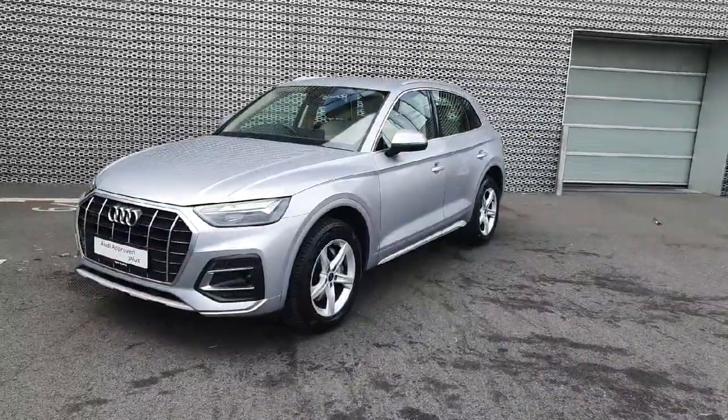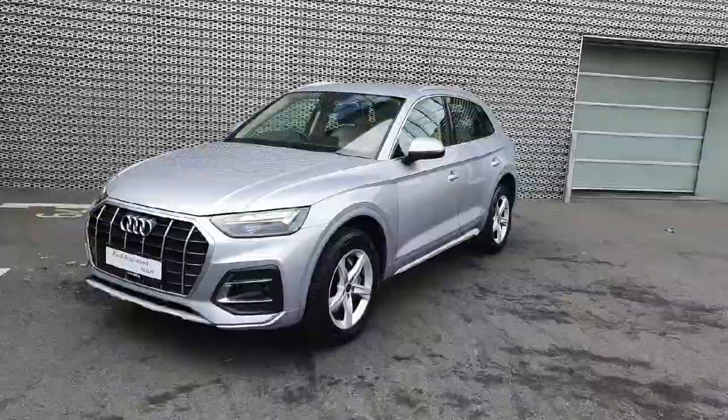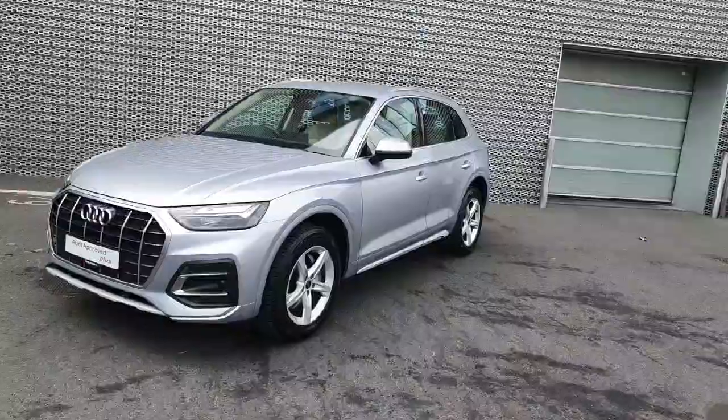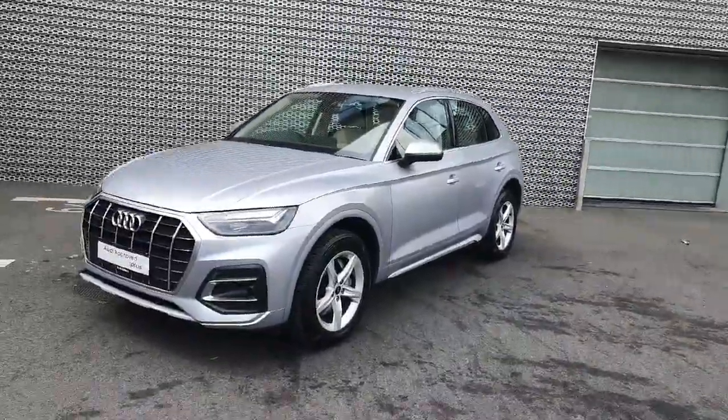Hello everyone and welcome to Audi Approved Online. My name is Dave and we're here in Audi North Dublin where today we're having a look at this beautiful 2021 Audi Q5. This 2.0L diesel TDI produces over 204 brake horsepower and is finished in the beautiful Florida Silver.